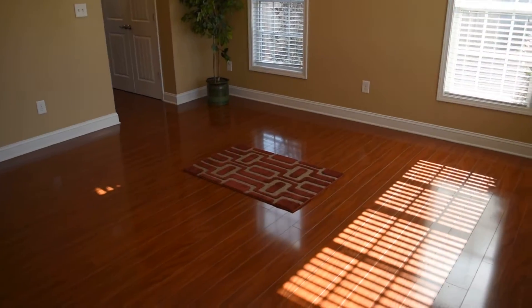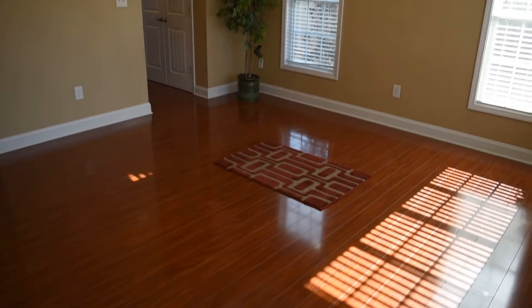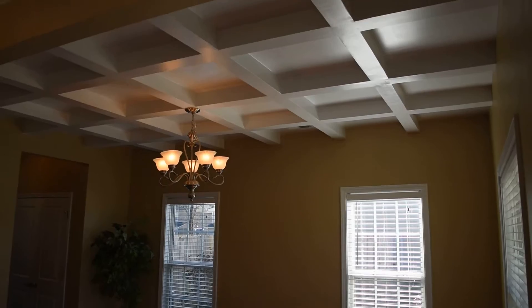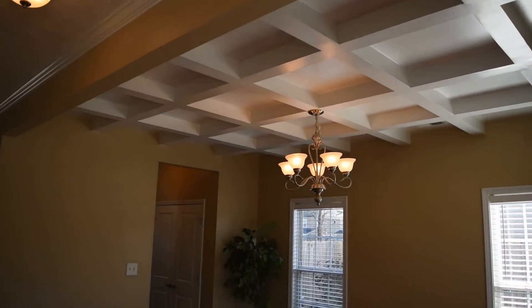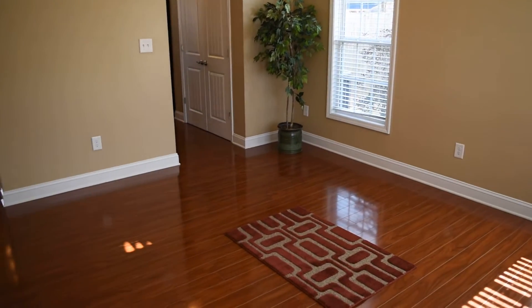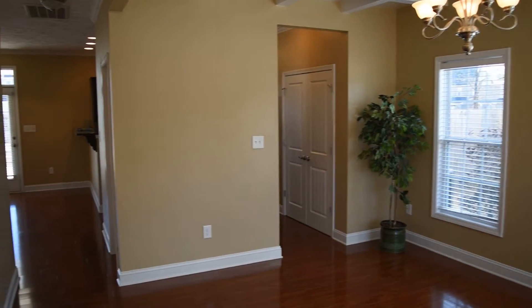And this is the formal dining room with a very pretty shiny laminate floor. Blinds and fans throughout the house. And there's a coffered ceiling with some crown molding. Down the hallway is a pantry for the kitchen.